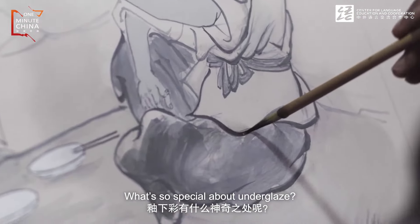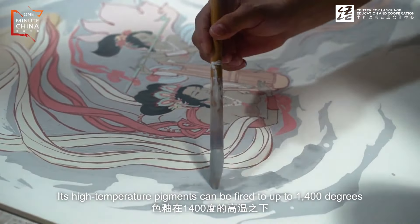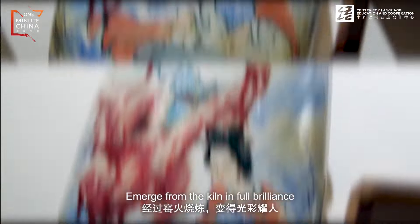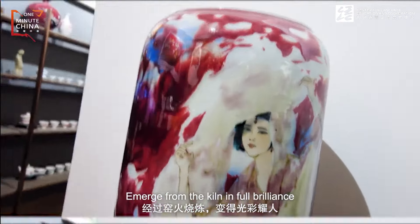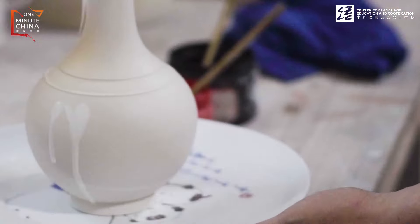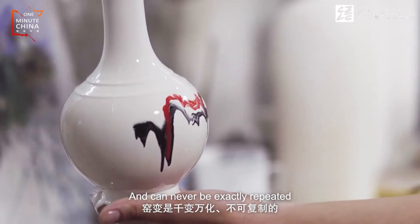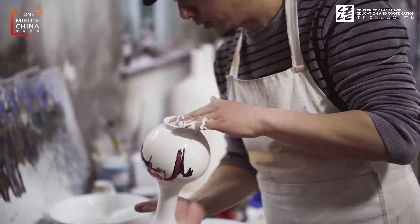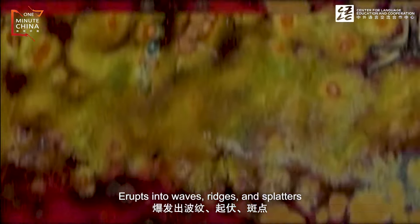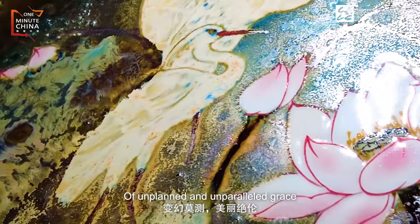What's so special about underglaze? Its high temperature pigments can be fired to up to 1,400 degrees. Colors that are dull and flat on the porcelain canvas emerge from the kiln in full brilliance. The result is not fully controlled by humans and can never be exactly repeated. The chemical collision of the pigment, glaze, and heat erupts into waves, ridges, and splatters of unplanned and unparalleled grace.